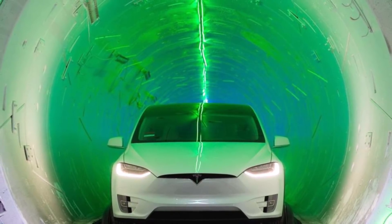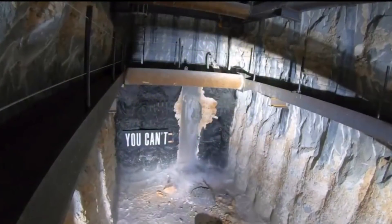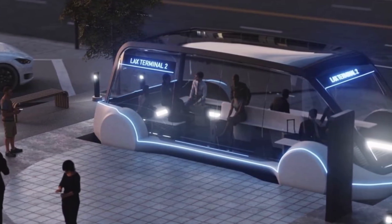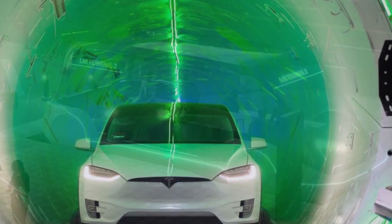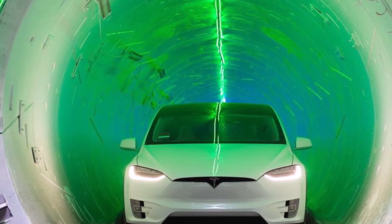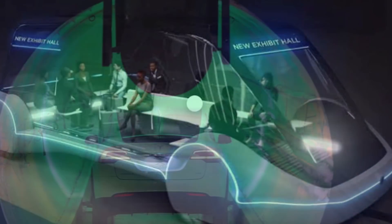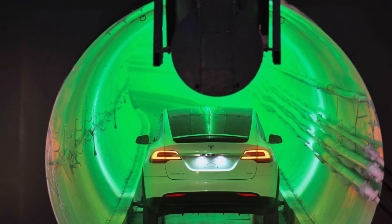Now let's talk about what's next. After finishing the underground tunnel digging, workers will turn their attention to completing the above-ground passenger stations on either end of the tunnels, as well as a third underground station in the middle of the system. The people mover — formally called the Convention Center Loop — is still scheduled to open to the public in January 2021 in time for the next Consumer Electronics Show (CES).